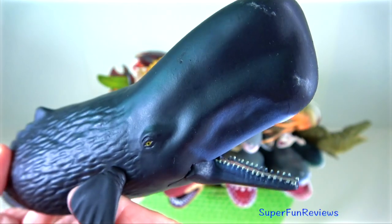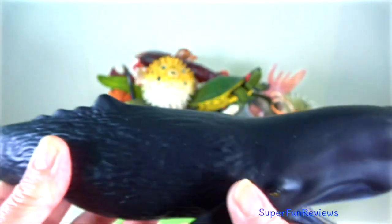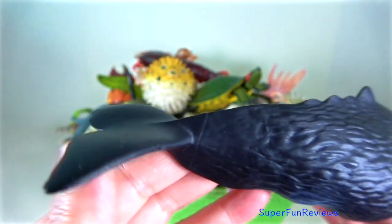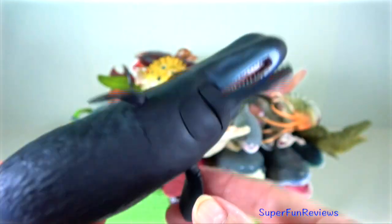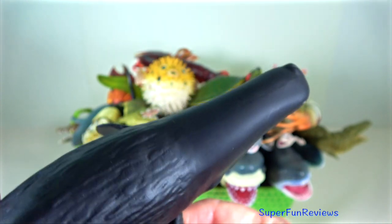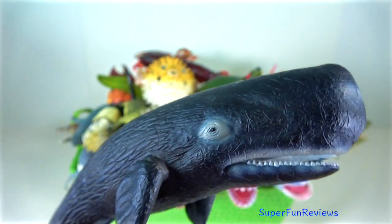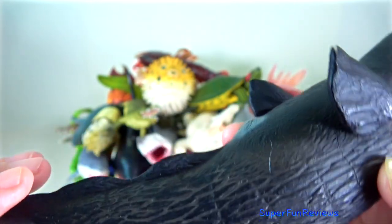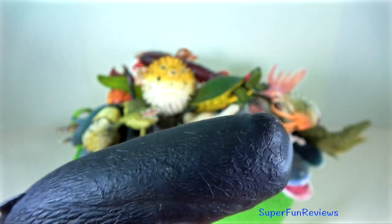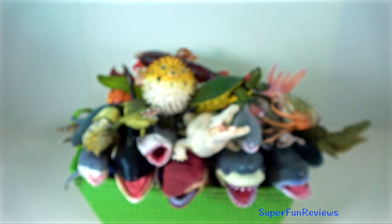Sperm whale — they are very deep divers and may stay submerged from 20 minutes to over an hour. When they come to the surface, they typically blow 20 to 70 times before re-descending. They produce a visible spout made by the condensation of moisture combined with a mucus foam from the sinuses. They are the world's largest toothed whale.